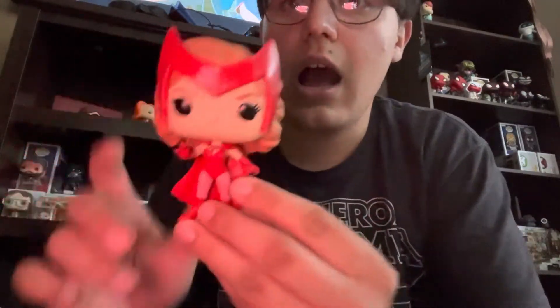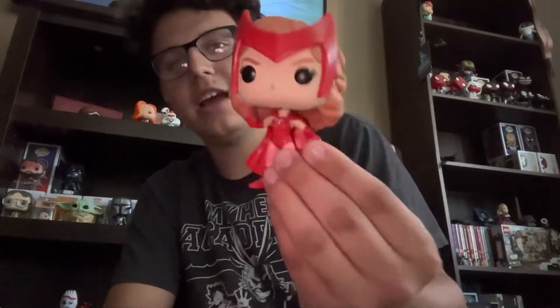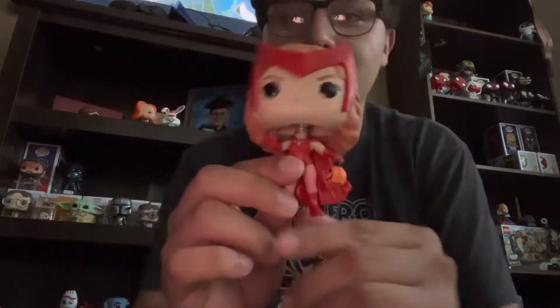Next up we have Halloween Wanda from WandaVision. This is probably the only Wanda pop I'm gonna get. This was probably my favorite episode from the show and probably her best outfit in general — it's reminiscent of her comic outfit. It's almost Halloween so she has a little candy bucket, which I think is super cute.